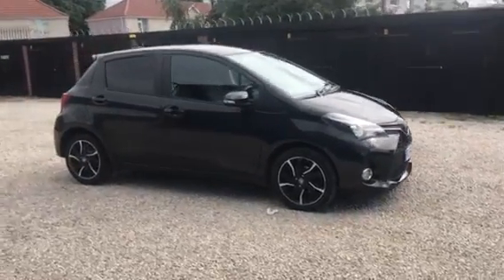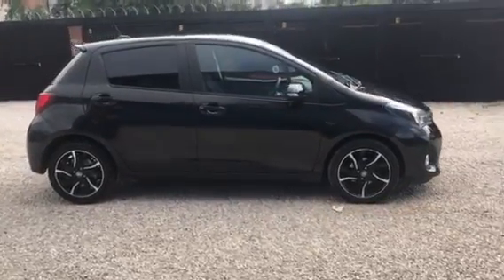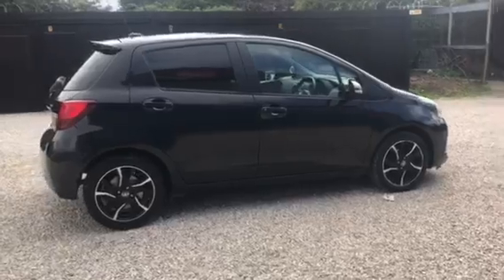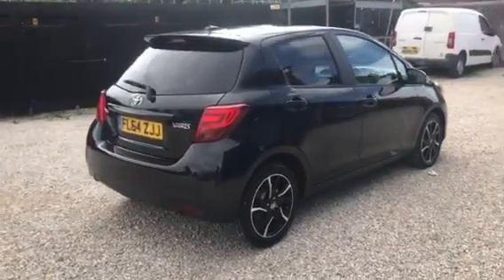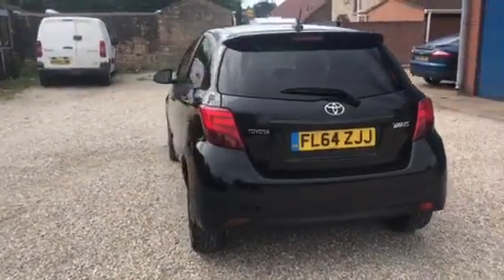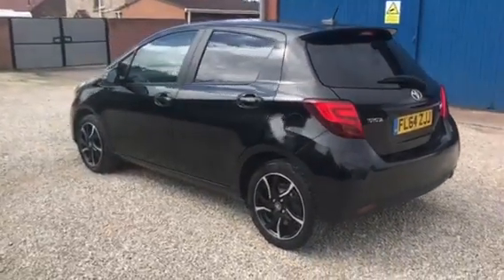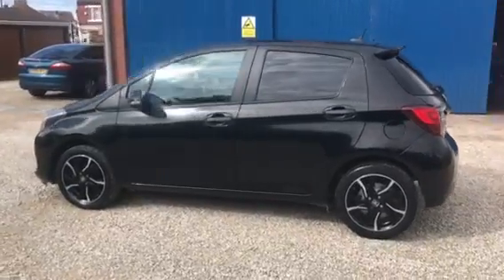This one is a 2014 on a 64 plate, Toyota Yaris 1.3 SR, one previous owner, it's done 69,000 miles. The car comes with a September 2021 MOT, it's got service history, and it's £30 a year to tax.